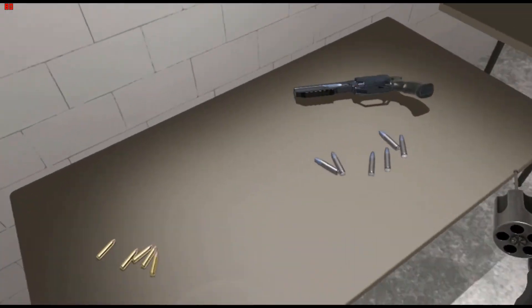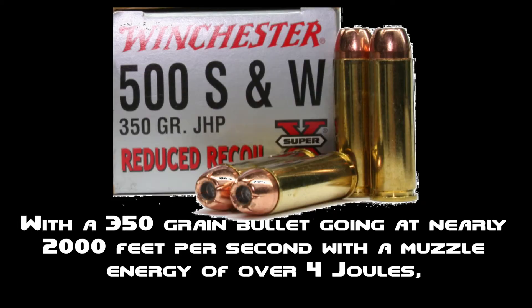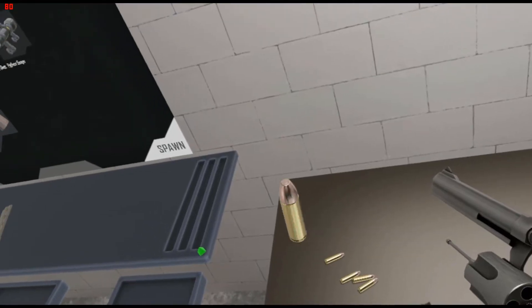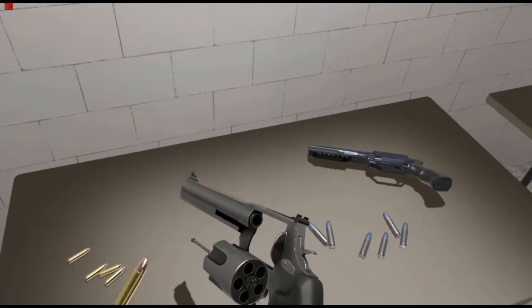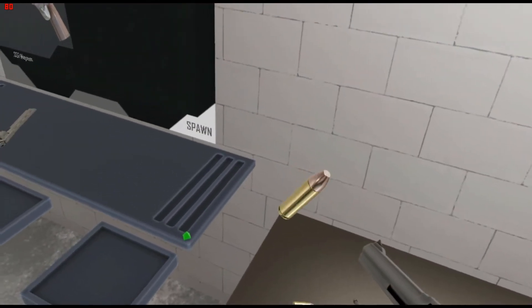It's much more powerful too. With a 350 grain bullet going at nearly 2,000 feet per second, with a muzzle energy of over 4 joules, and even firing up to 750 grain bullets, this gun is ideal for hunting. I'd say it would be wasteful to use this for target shooting, but why else would it be in a firing range?